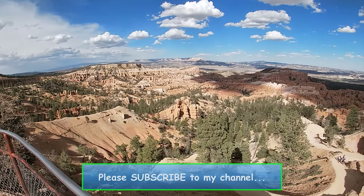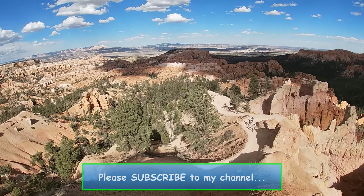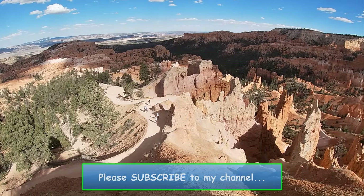Anyway, that's all I've got for you today. Thanks for watching the Nash Potatoes Outdoor Show. Please subscribe to my YouTube channel. We will see you next time.